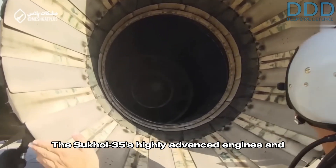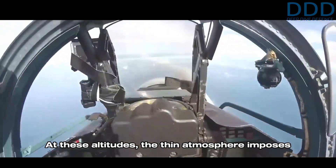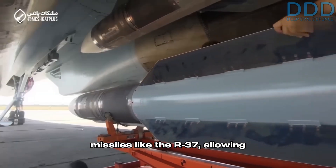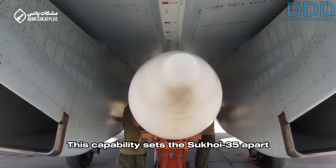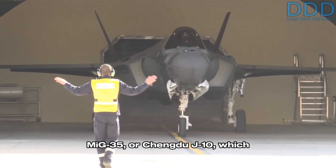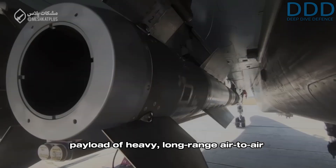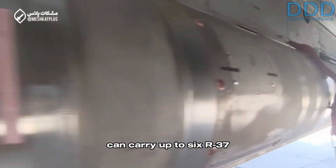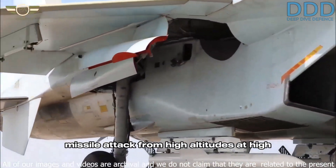The Sukhoi 35's highly advanced engines and aerodynamic performance also enable it to operate at altitudes of around 18 kilometers. At these altitudes, the thin atmosphere imposes minimal drag on large-diameter air-to-air missiles like the R-37, allowing them to accelerate to hypersonic speeds and maximizing their range. This capability sets the Sukhoi 35 apart from other platforms like the F-35, MiG-35, or Chengdu J-10, which are neither optimized for such high-altitude operations nor capable of carrying the same payload of heavy, long-range air-to-air missiles. With its large size, the Sukhoi 35 can carry up to six R-37 missiles, enabling it to deliver a relatively high-quantity long-range air-to-air missile attack from high altitudes at high speeds.